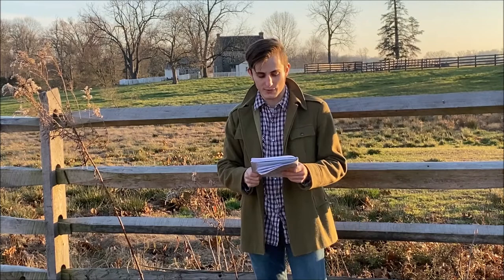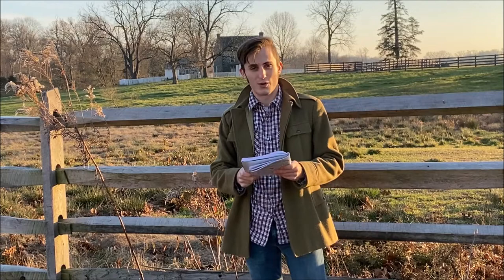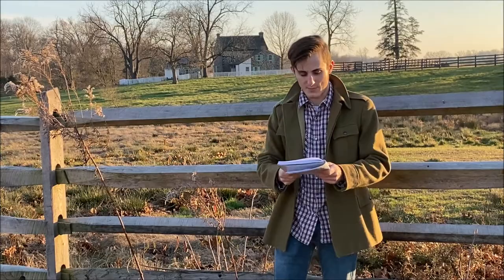Kershaw split his brigade, ordering his three rightmost regiments — the 7th, 3rd, and 15th South Carolina — to continue towards the Stony Hill near the Rose Farm. Meanwhile, he would order his leftmost regiments — the 2nd, 8th, and 3rd South Carolina Battalion — to turn to the north to assault the Union batteries in the Peach Orchard.